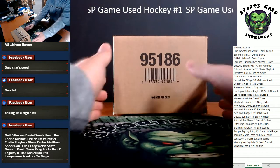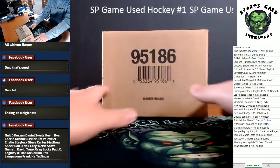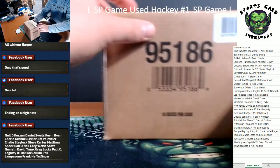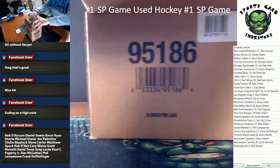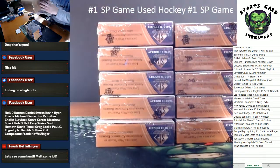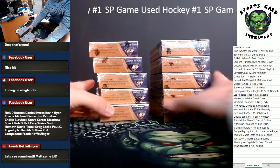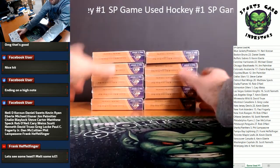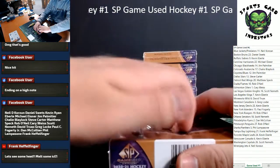What's going on everybody? We've got brand new-ish 2020-21 Upper Deck SP Game Used Hockey. This is an inner case, random teams number one here. Let's grab our boxes out. SP Game Used Hockey. Ten boxes here. Good luck everybody.